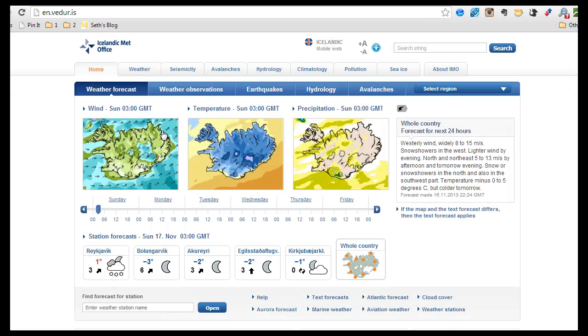Basically this page should be your best friend before you come to Iceland, and you should try to understand how it works, because it can tell you everything about the weather in Iceland. Maybe I'll do another screencast about that at another time. But today we are not interested in the weather — we are looking at the Aurora forecast. And here at the middle of the page, you find a link to the Aurora forecast.